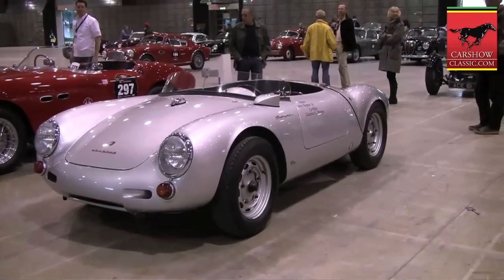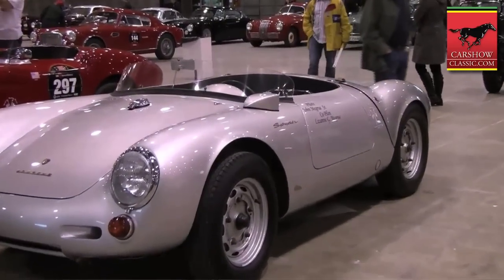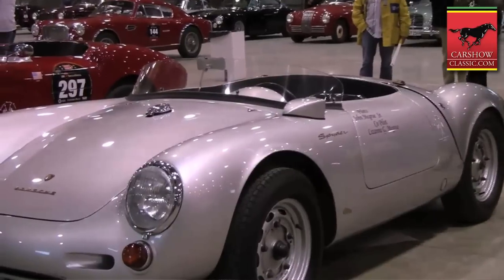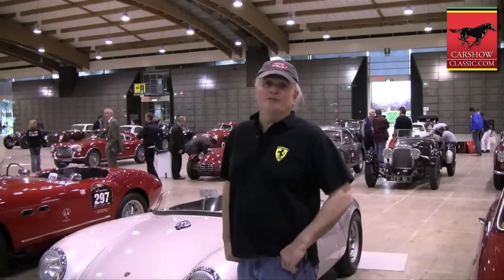We're going to get very wet because it's been raining very, very hard. Basically that's the only race history that the car did, and it went into private hands and it was set aside. It was driven by one of the best German drivers at the time who worked for Porsche.